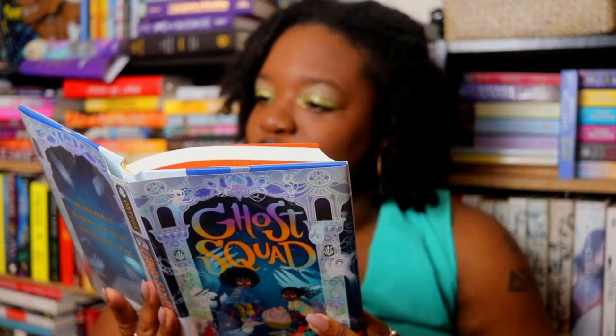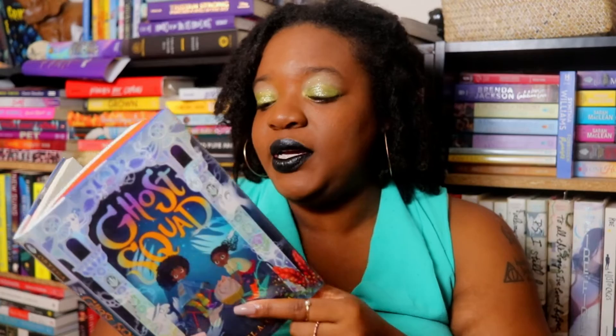The next one is Ghost Squad written by Claribel Ortega, which has been making the rounds on BookTube as a great middle grade book. It's about two kids who end up casting a spell and raising malicious spirits, so they have to work with one character's grandmother to contain or send the spirits back. I've heard nothing but good things about it — I should have read it in October but just got it this week, so I'm excited to finally have the chance.